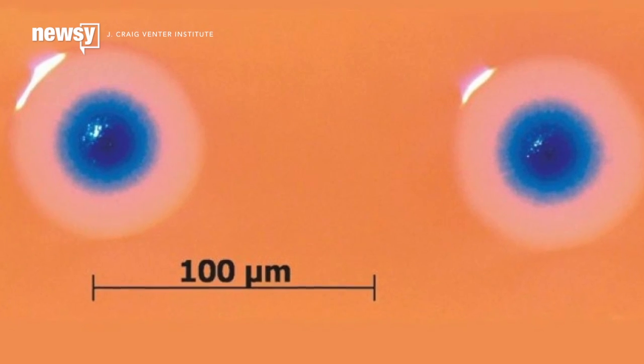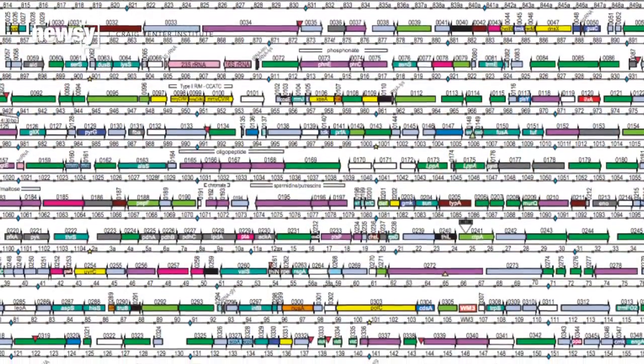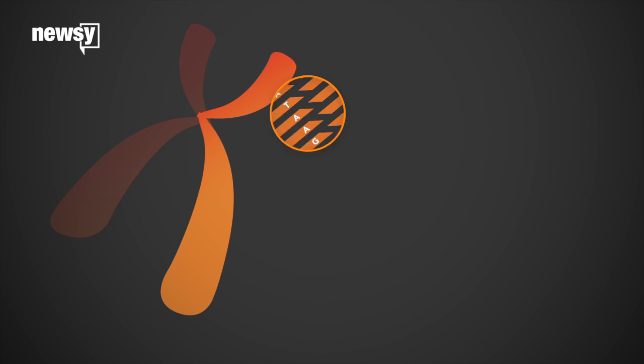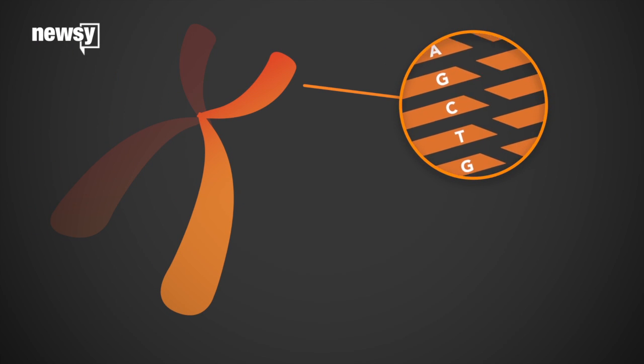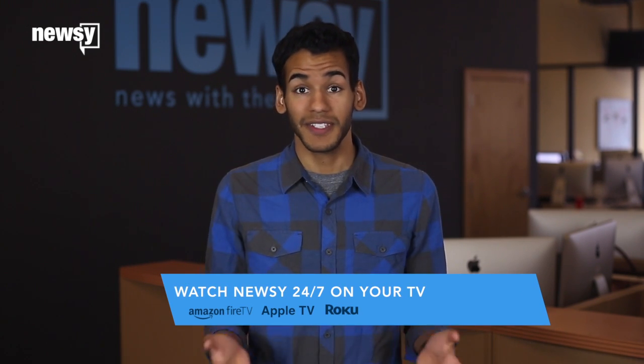On the first point, it turns out we don't know life nearly as well as we thought. A viable lifeform needs at least 473 genes — that's way higher than scientists predicted, and they still aren't sure what a third of those genes do. The team says even if this research only shows us how little we know, it would still be worth it.